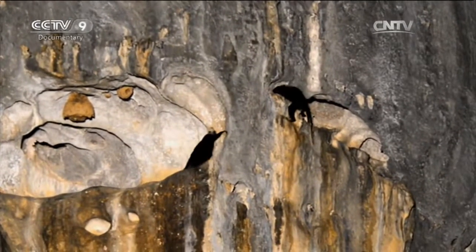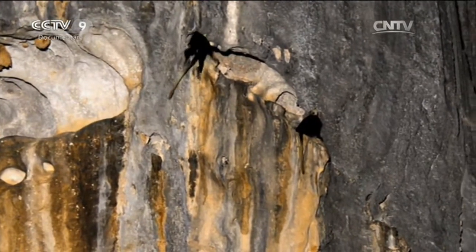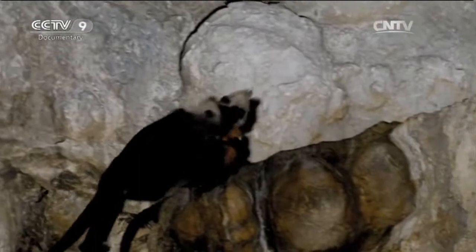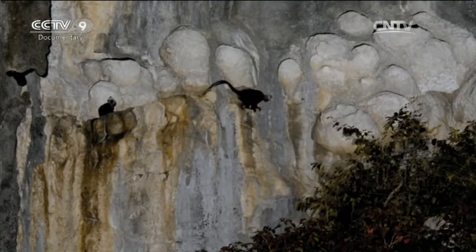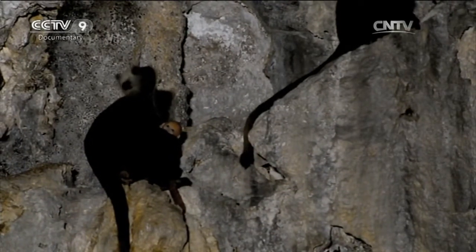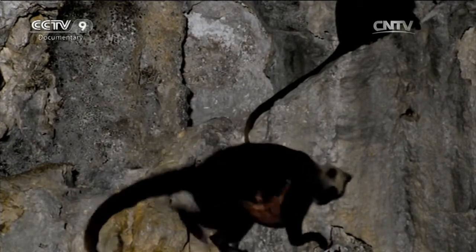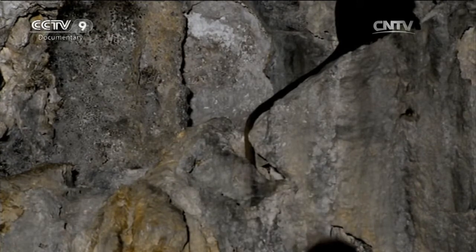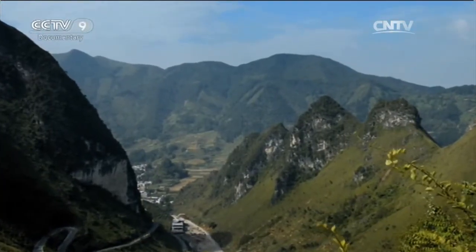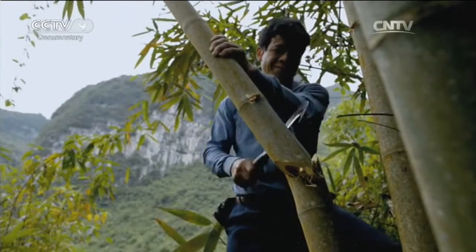There aren't many white-headed langurs left in the world, but here a thousand of them have made their home. High up on these cliffs, these excellent climbers are safe from predators and hunters. But the extreme environment doesn't just test the survival skills of animals. People make their homes here too. In Chibainong Town, Dahua County, northwest Guangxi, Tang Chime is making a bamboo gutter.